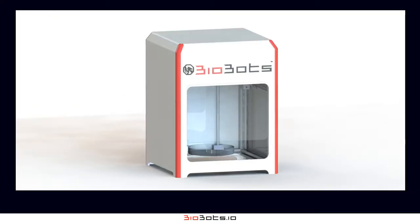Biobots is developing low-cost, high-resolution 3D bioprinters to help scientists in the field of regenerative medicine build and prototype artificial 3D tissues.